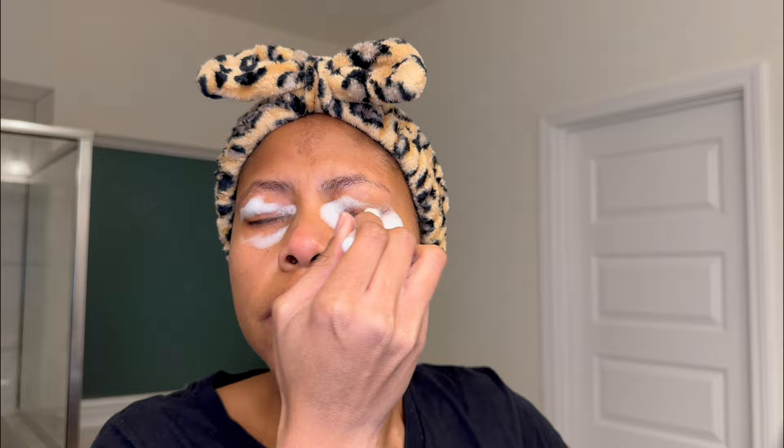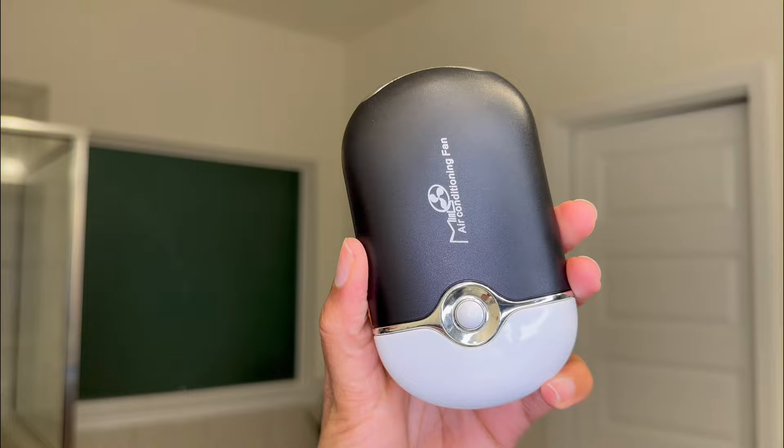Before I start a new lash set, it is a must that I wash my eyes, making sure they are free of dirt, shed skin, shed lashes, makeup, and oils. I'm using the Shari V Lashes 3-in-1 Get Clean Lash Shampoo — it is a 3-in-1, perfect for prepping the lashes for a new set.